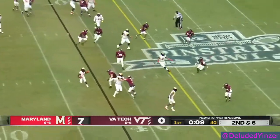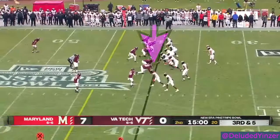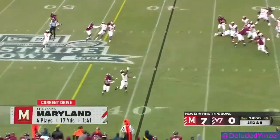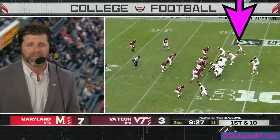He has the ability to make all the throws. He's accurate. He's got a good understanding for the game. Jarrett in motion. Tungabailoa to the outside, led by a dynamic quarterback.